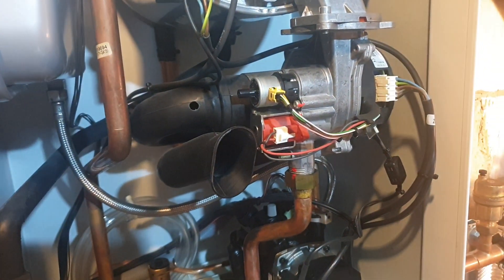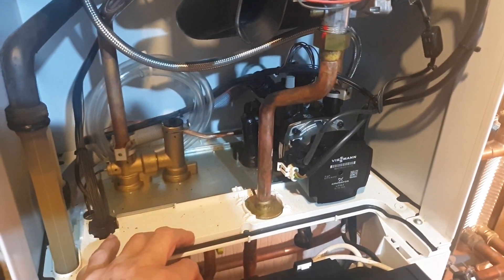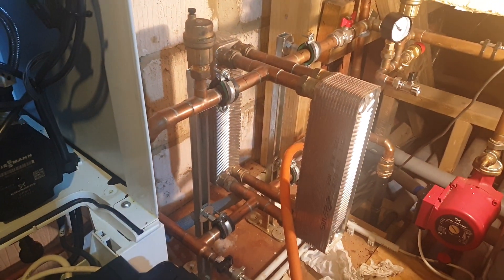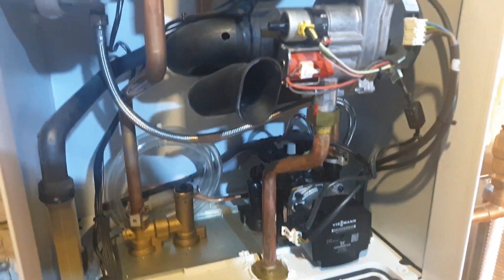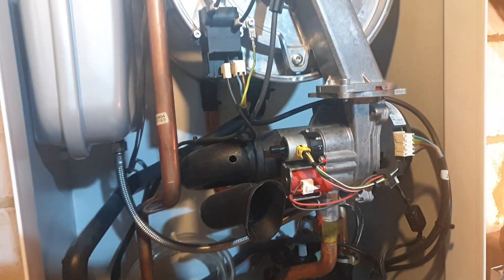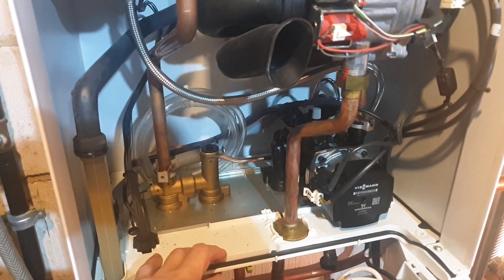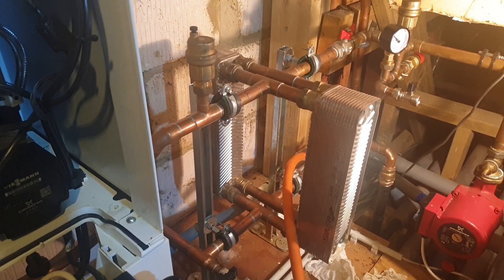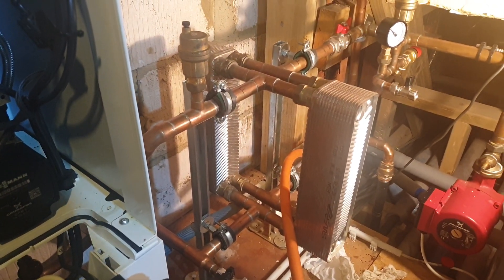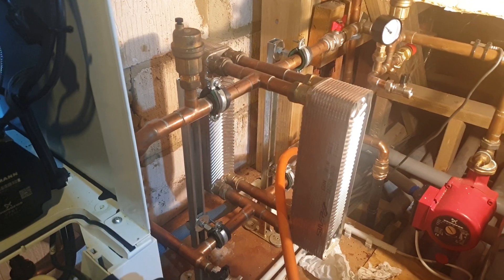I've just given the rubber hose at the back a little tweak — it's soft and pliable and lovely, nothing to clean out. So there's nothing coming back from the system into the boiler and the boiler's running fine. The customer has commented that they've not had a single issue since the new boiler was installed. I pointed out that the plate separation was really the magic ingredient for a trouble-free boiler on this system.